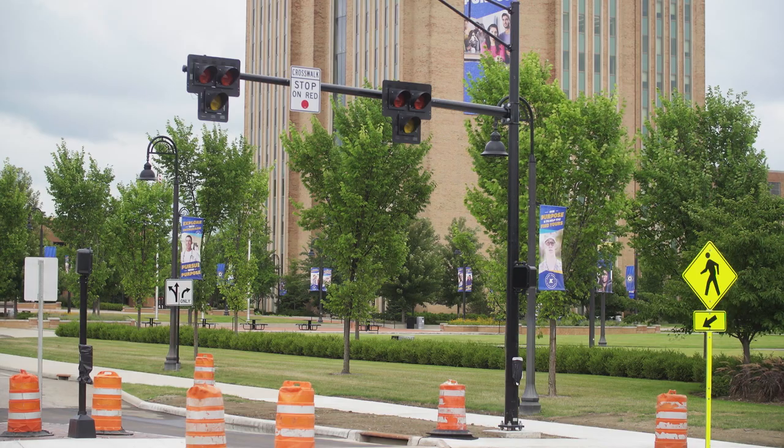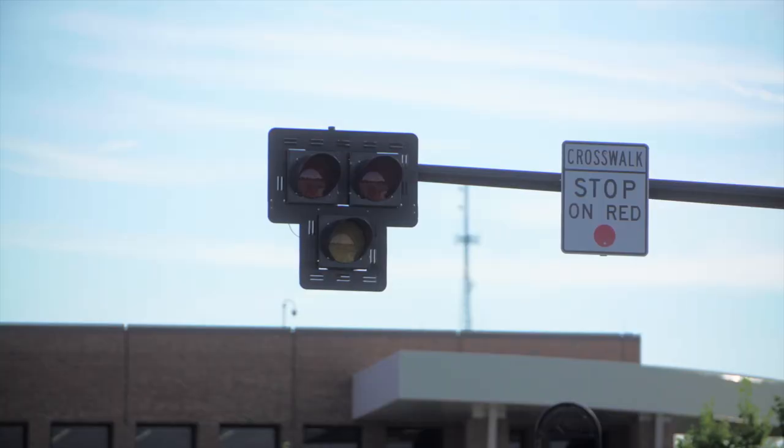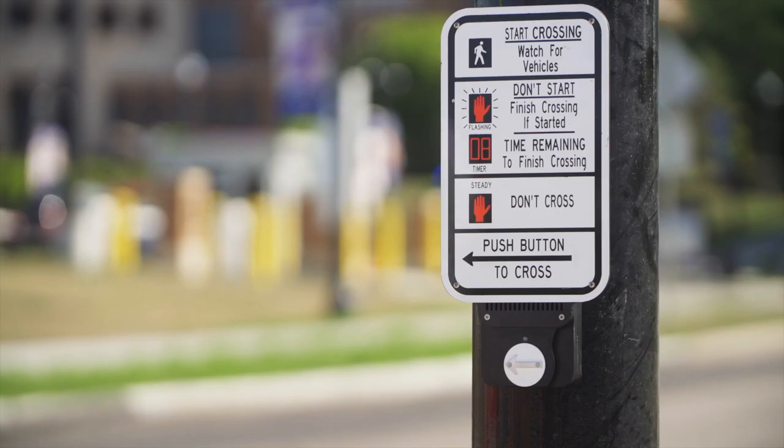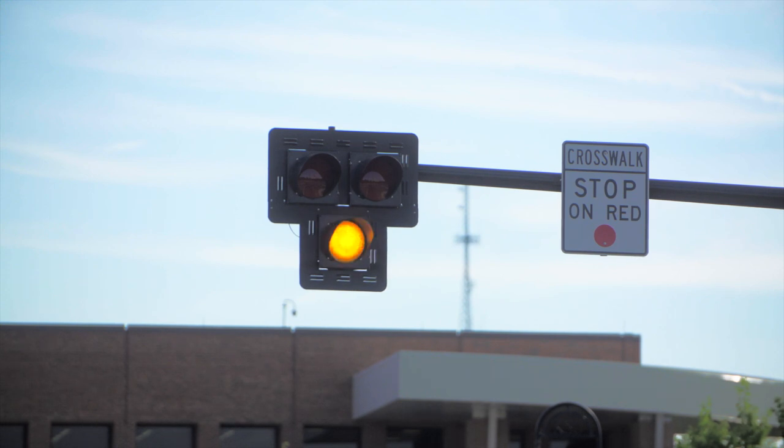Here are some simple rules to remember about the HAWC beacon at the roundabout. The beacon consists of three lights: a yellow light at the bottom and two red lights at the top. The beacon will only come on when a pedestrian presses the button; otherwise the beacon will remain dark with no lights showing.